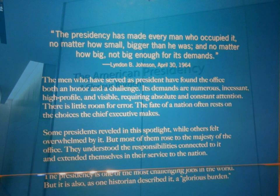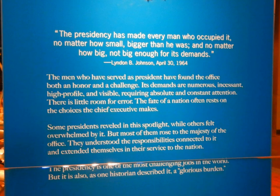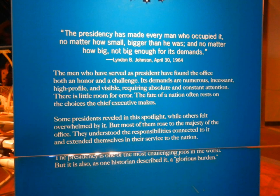As one enters the gallery, you are greeted by a plaque and a quotation from Lyndon B. Johnson where he said, 'The Presidency has made every man who occupied it, no matter how small, bigger than he was, and no matter how big, not big enough for all its demands.'